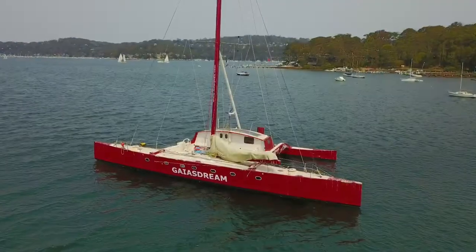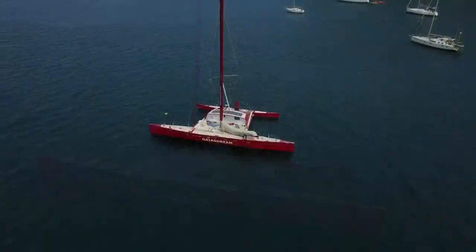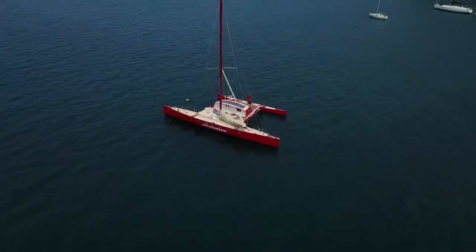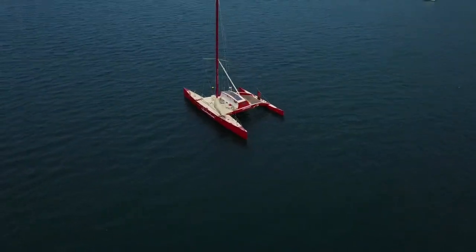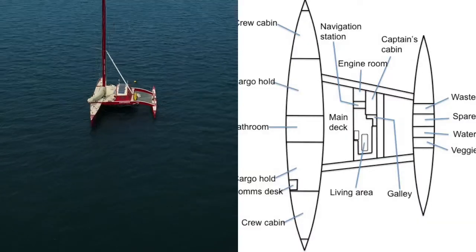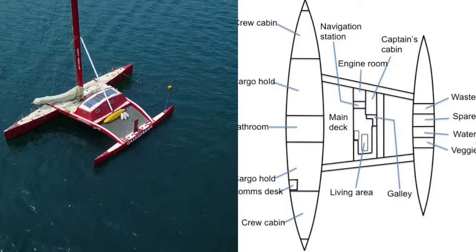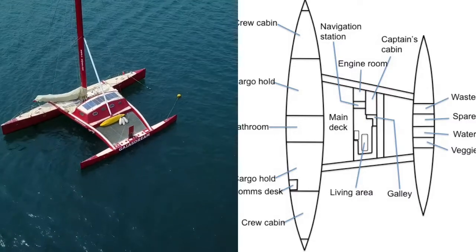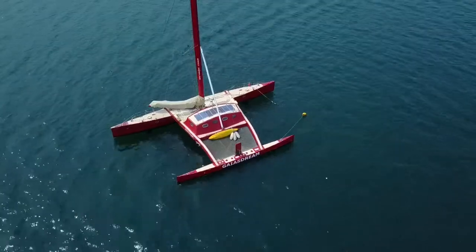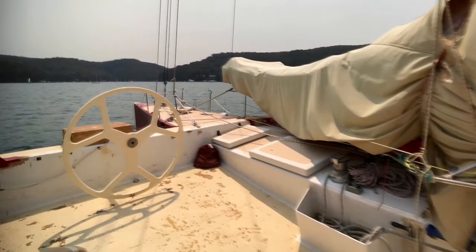For those of you who may not be familiar with Proa, this is the Pacific Proa which is a Micronesian design dating back to the early 1200s. The design has changed very little in that time — the traditional design features two hulls of unequal length, a windward and a leeward hull, and the vessel is tacked or shunted by rotating the mainsail.